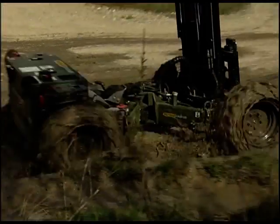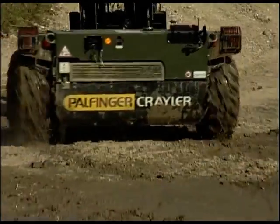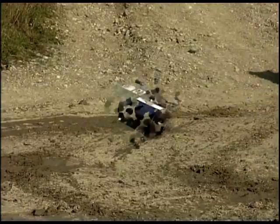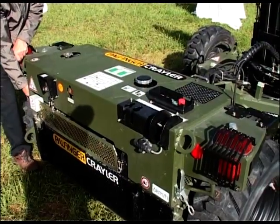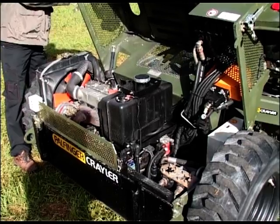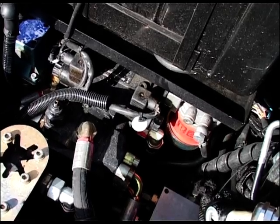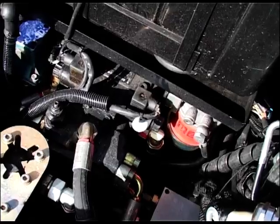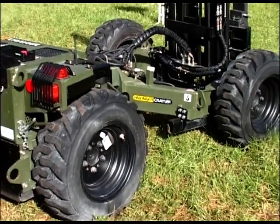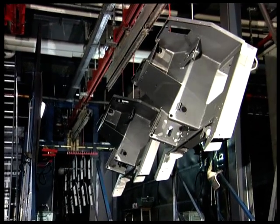The enclosed construction offers protection against dirt and damage. All aggregates are designed for easy servicing and are readily accessible for maintenance by opening the hood. Both hydraulic pumps are directly flanged. The corrosion protection meets the highest standards.